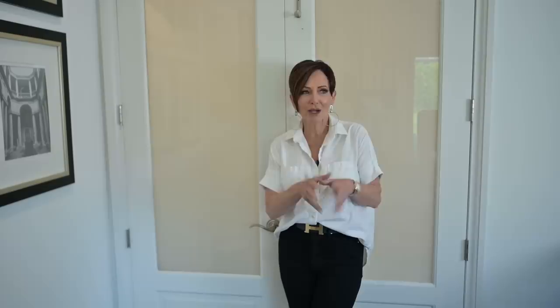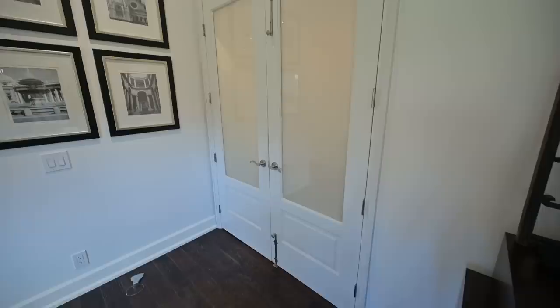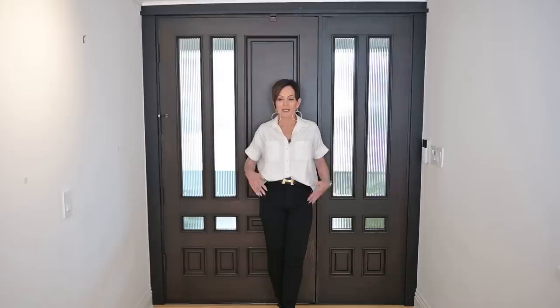I remember when we bought this house 18 years ago — it was the first house we ever owned. I was so excited to have a master bedroom with double doors. Not long after we moved in, I changed them out to beautiful French doors with frosted glass, and I ordered them as tall as they could go. I may have a vaulted ceiling inside, but out here I've got an eight-foot ceiling — so that determined the height.